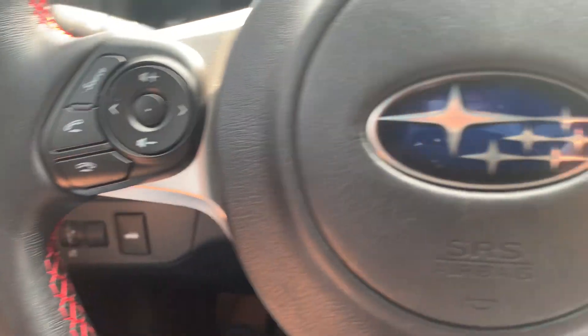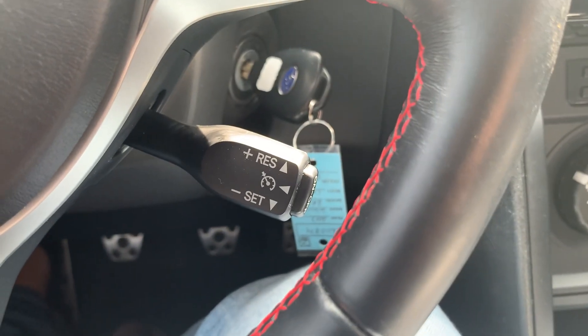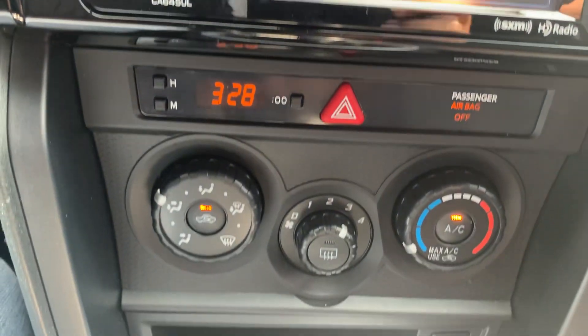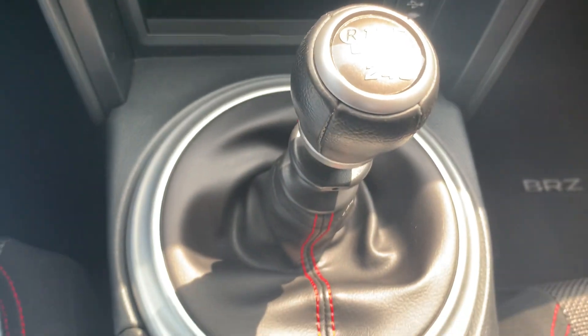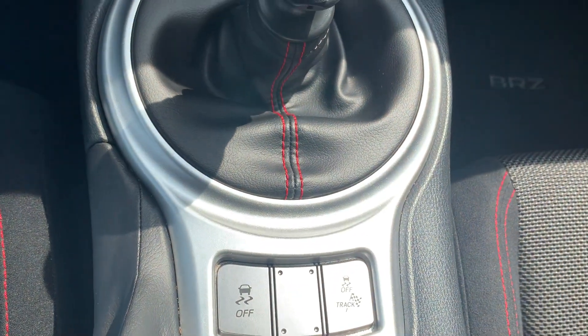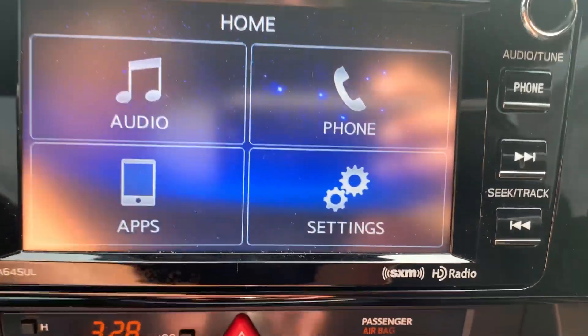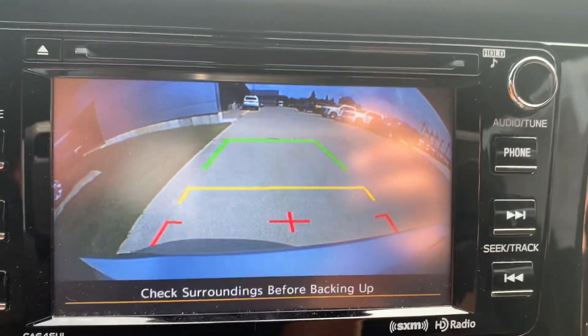Menu controls, cruise control, center stack. Six-speed manual transmission. Backup camera.